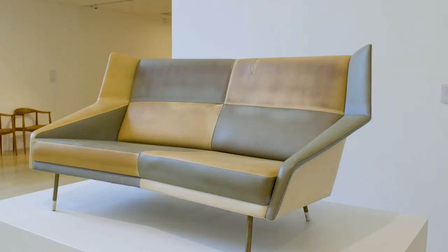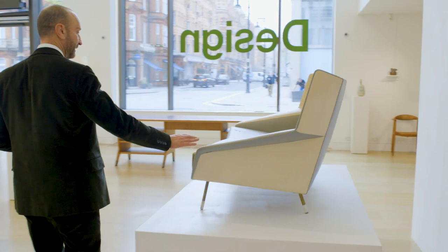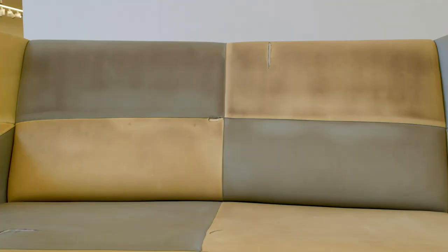Here we have another masterpiece by Ponti. Possibly this is the most representative piece of Ponti post-war design. This is an incredibly sophisticated object and it is a collector piece.